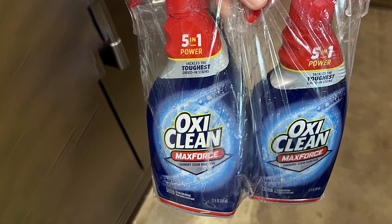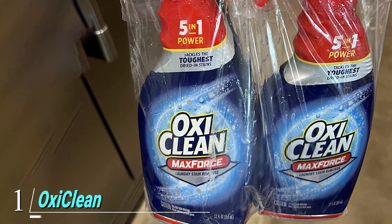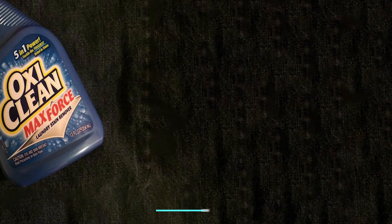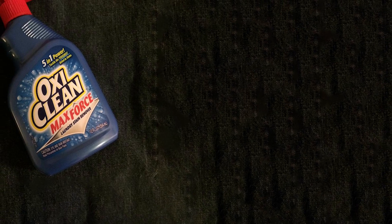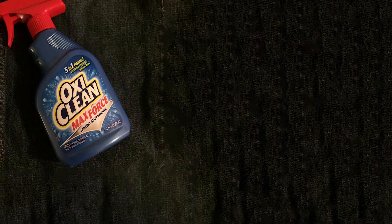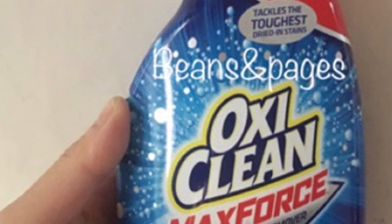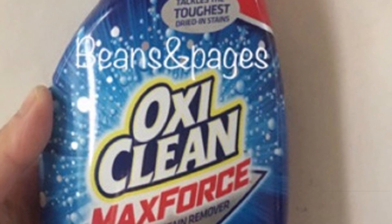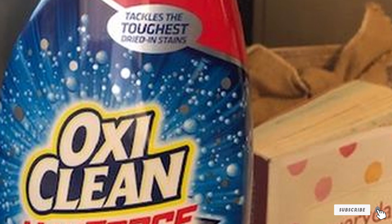At the first position of our list we have OxiClean Max Force Laundry Stain Remover Spray. OxiClean can be used on grease, blood, grass, oil, food, clay, and more, and the formula works in all water temperatures. Simply spray it on the affected area, rub it into the fabric, let it stand for five to ten minutes, then wash your garment on the warmest setting.